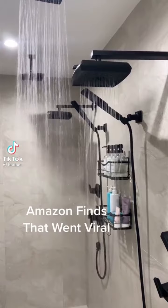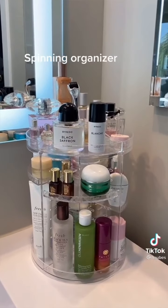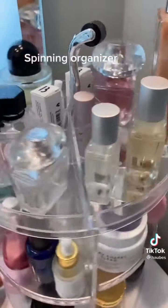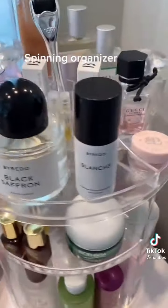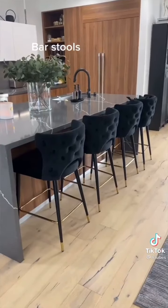Amazon fence that went viral, shower caddy, spinning organizer, digital alarm clock, bar stools.